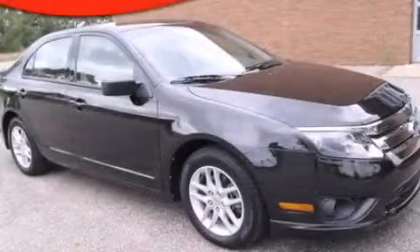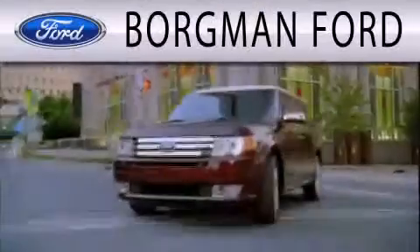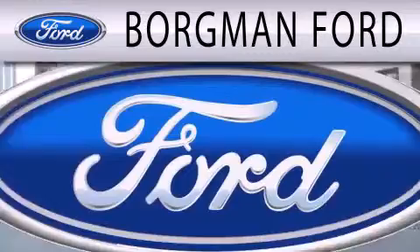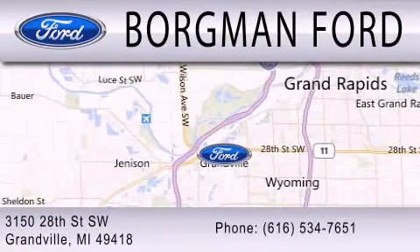We invite you to contact us today to learn more about this vehicle. Borgman Ford is dedicated to doing everything possible to ensure that the experience you have selecting your next vehicle is as pleasant as possible. We are located at 3150 28th Street Southwest in Granville.